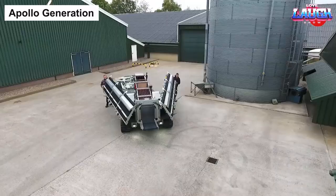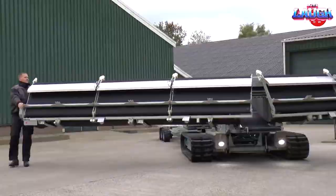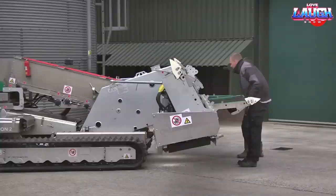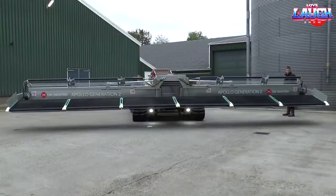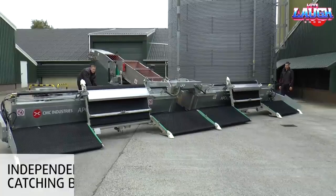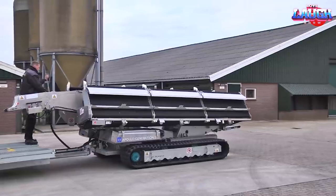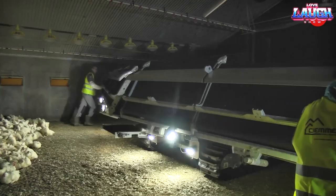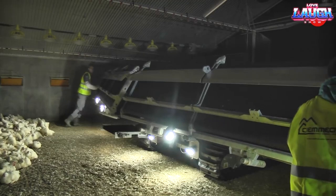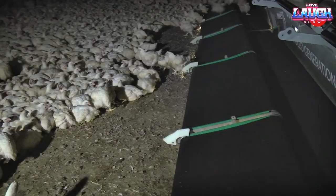Let's talk about specialized equipment designed specifically for transporting chickens — the Apollo generation. In the past, the process of putting chickens in crates for transportation was challenging and time-consuming, especially when dealing with a large number of birds. However, with the invention of the Italian Apollo generation, this task has become much easier and faster. The machine resembles a wide conveyor belt, gradually narrowing as it moves forward, ultimately fitting the chickens into the crates.